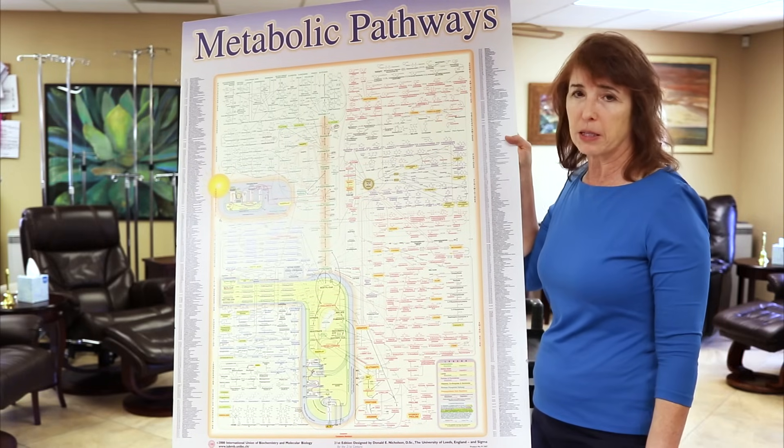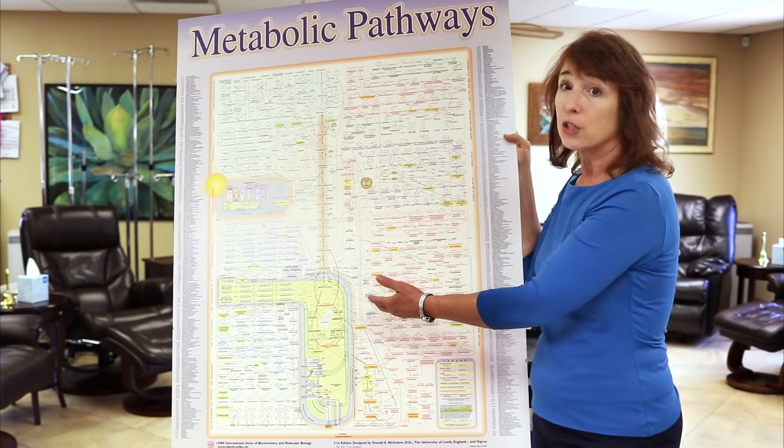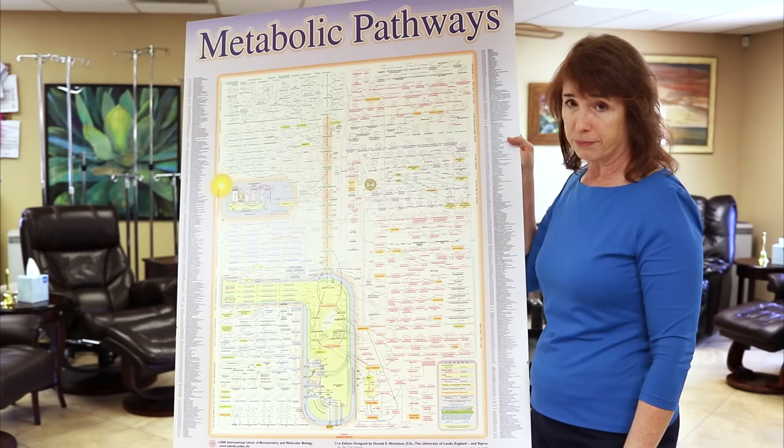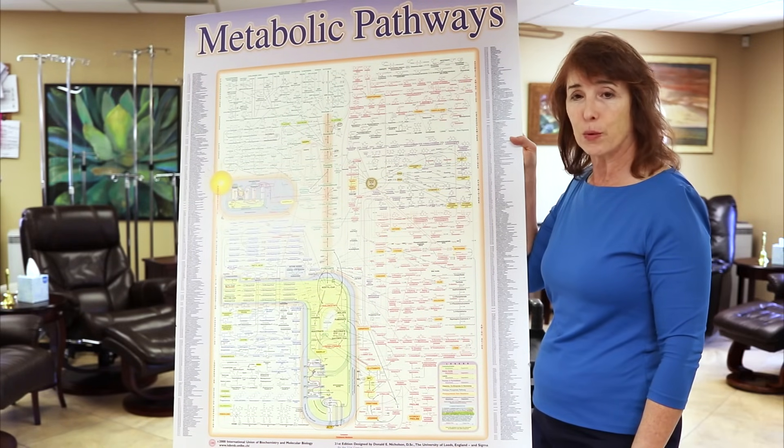Sweeteners do not belong in the body of a cancer patient, because they feed this cancer pathway. Don't say later that I didn't warn you. I am Dr. Colleen Huber. It is May 18, 2018. Thanks for watching.